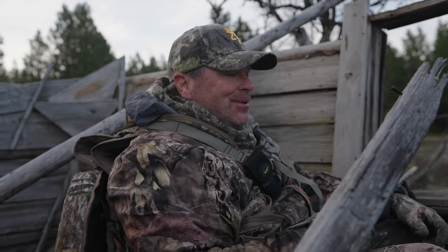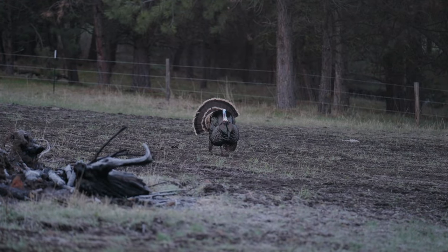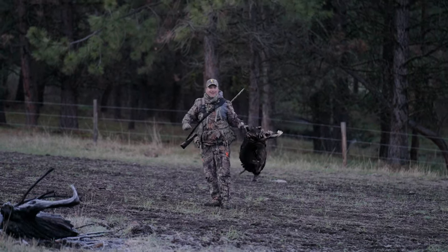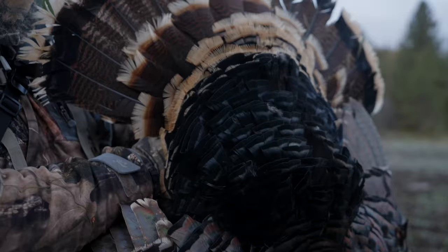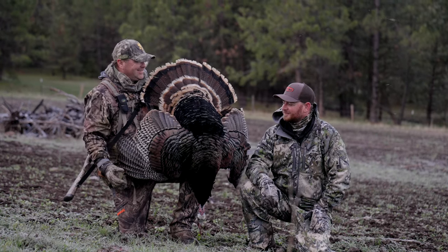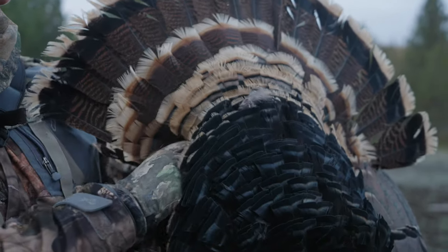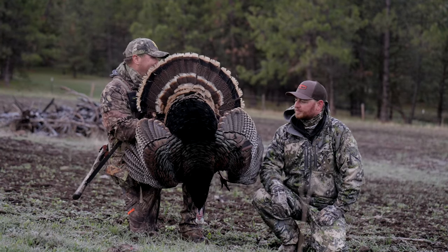We just got set up in this old building and we just knocked down a big Merriam. Let's go check him out. Give me some, bud! That was awesome. We've had a heck of a week out here picking up giant mule deer and elk sheds, flying us around in the helicopter, and now we're shooting Merriam gobblers in the morning. I don't think life gets much better. Let's get a couple photos and we'll head back and go pick up some sheds.